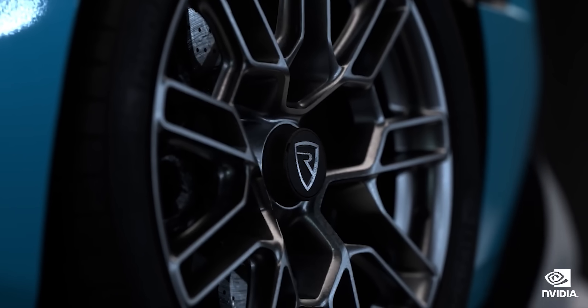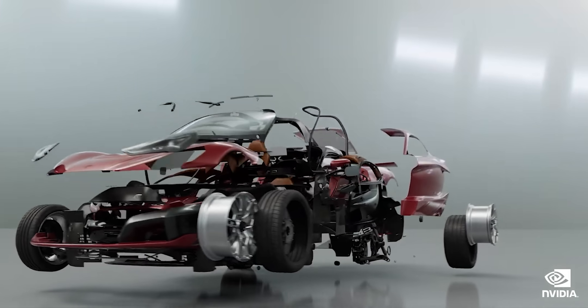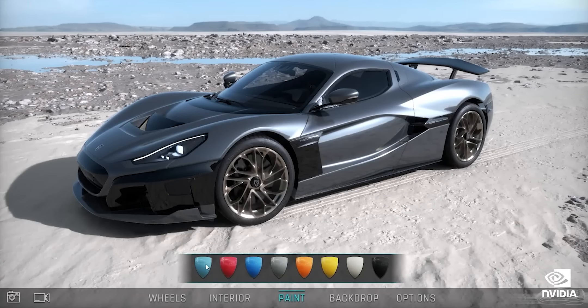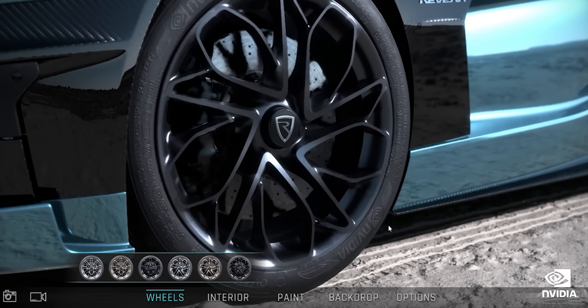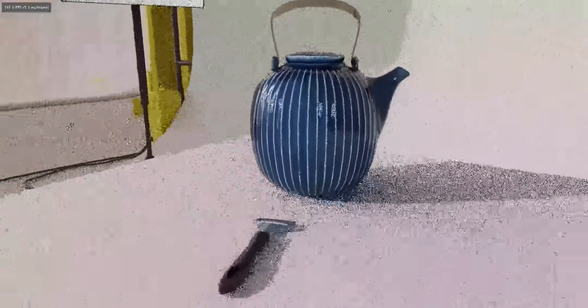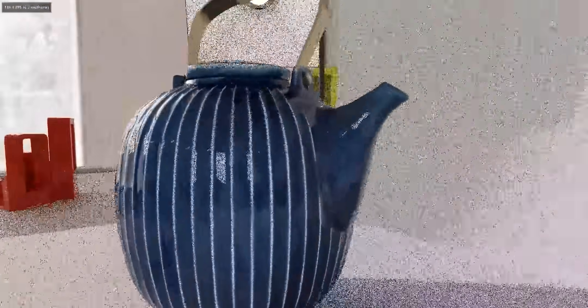Simple materials like plastic don't need as many calculations as something like a precious gemstone or water surfaces with lots of wave action. The third trick is to break complex materials into different layers, do the calculations on each layer separately, and then recombine them after the fact. This lets separate GPUs work on each layer in parallel. By combining these three steps, you can render complex materials up to 10 times faster than traditional methods.